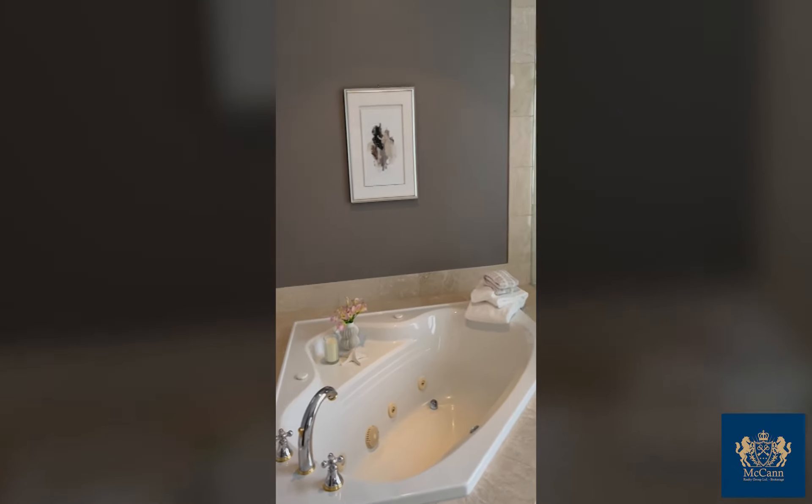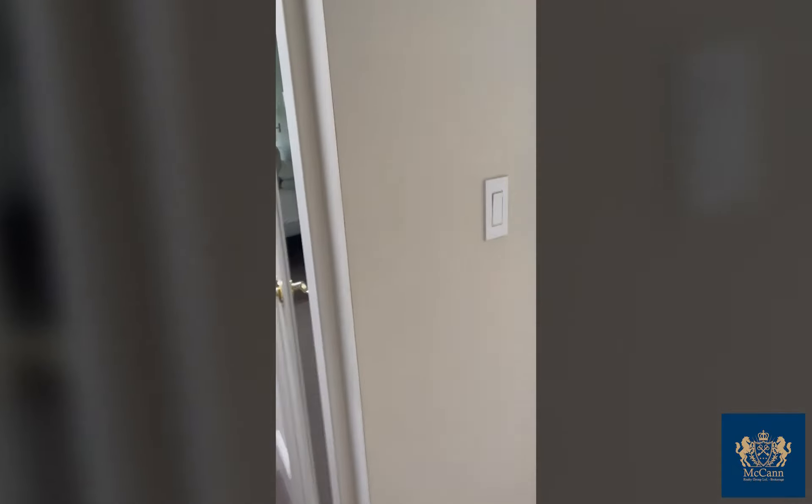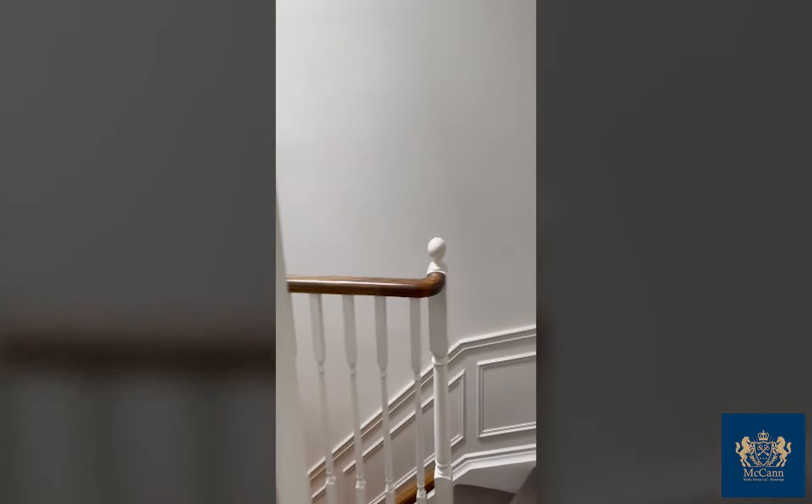Don't miss out — it won't last. 416-481-2355. Look forward to showing it to you.